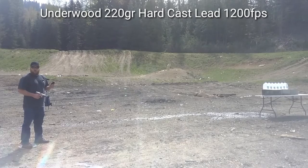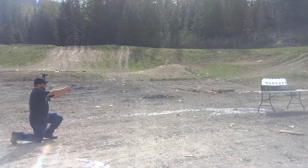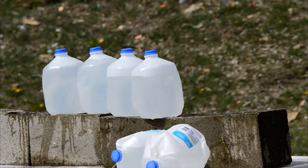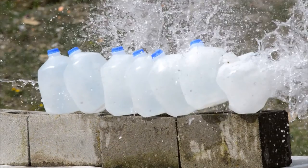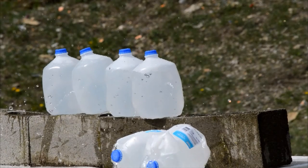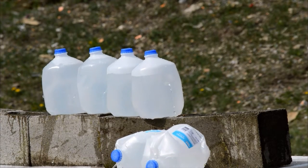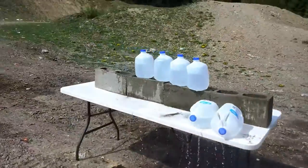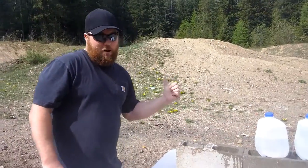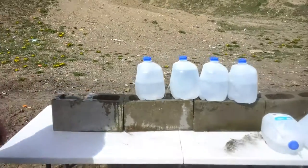Finally, we have the 220 grain hard cast at 1,200 feet per second. The 220 grain hard cast bullet was last seen here, headed that way. I guess we'll have to go buy some more jugs and try it again. That's pretty impressive.